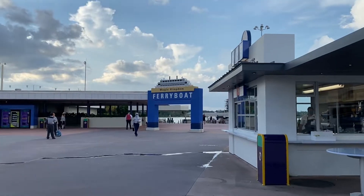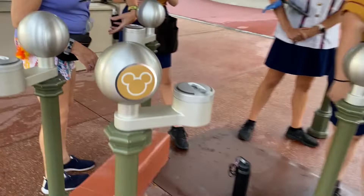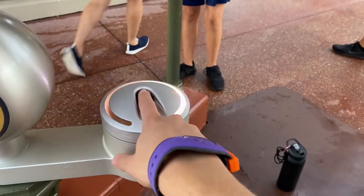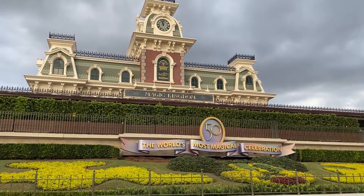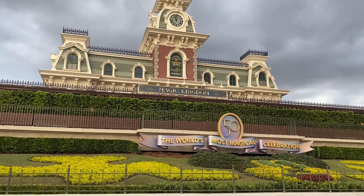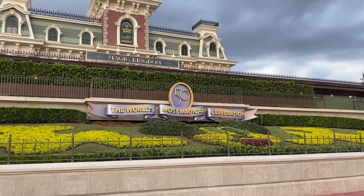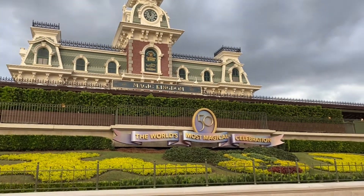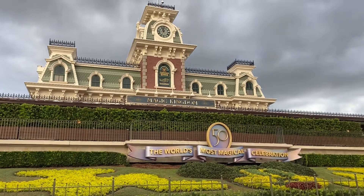So we're going to have to take the ferry boat to get to Magic Kingdom this time. Out in front of the train station the decorating for the 50th continues — there's another 50th sign for 'The World's Most Magical Celebration.' I absolutely love the colorways for the 50th and I'm super excited for October 1st. We are less than a month away at this point.